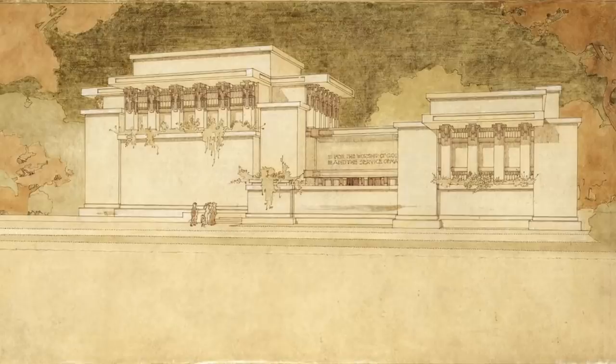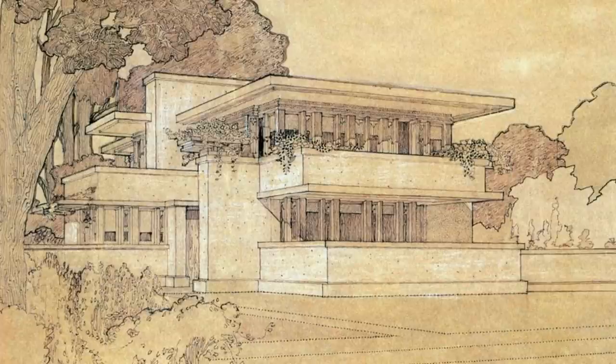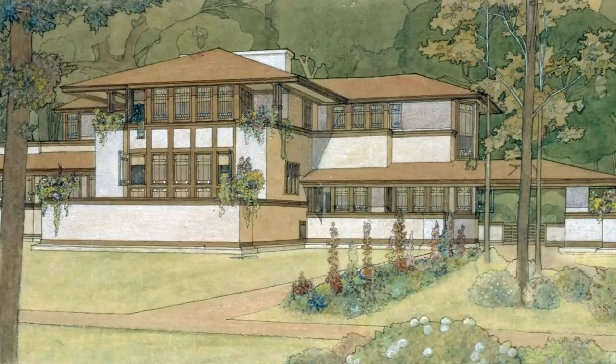Undercredited. You know those famous Frank Lloyd Wright perspectives? That was her. Anyway, they did this competition and they won, while working for Frank in Chicago.